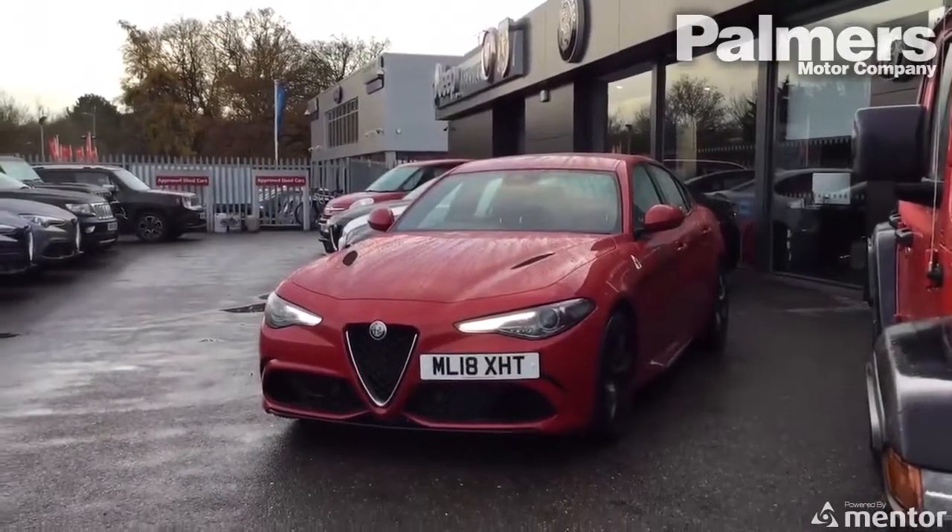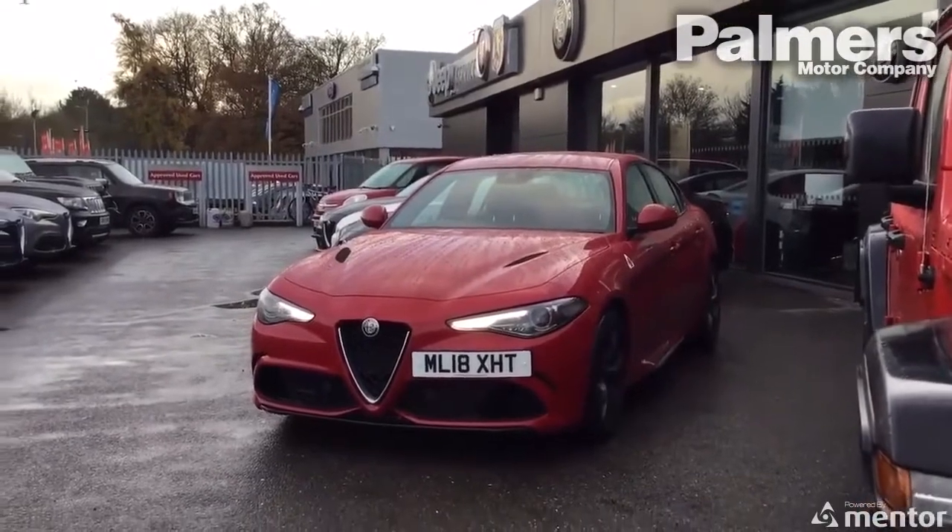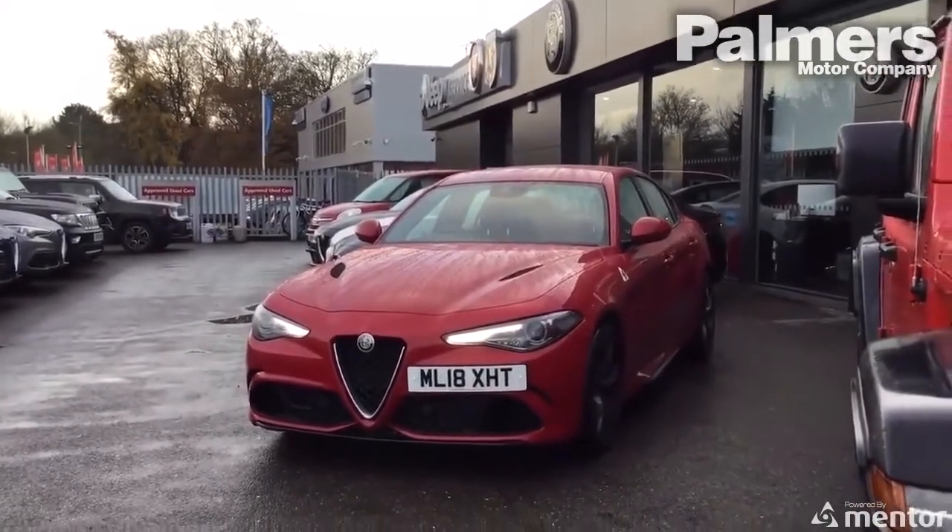Just coming to show you our pre-owned Giulia Quadrifoglio. We're going to take a quick look at the outside of the car before going inside to have a look at its options.